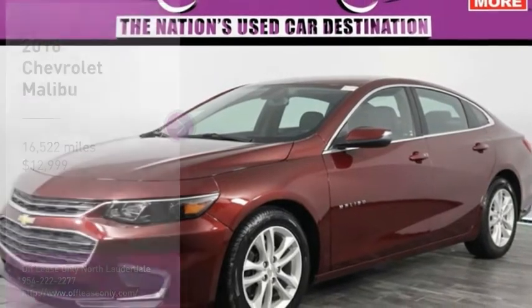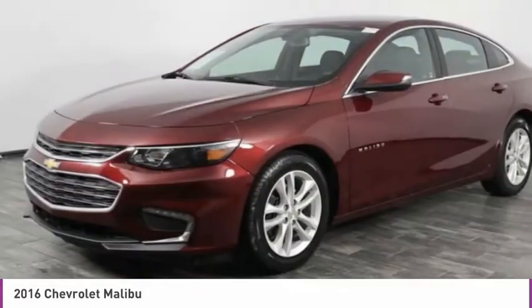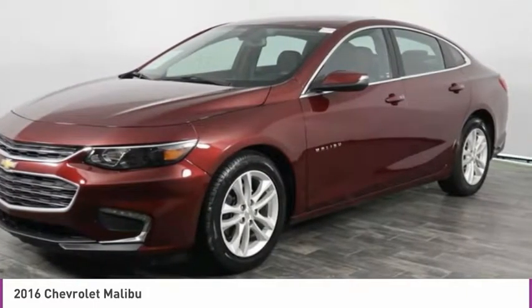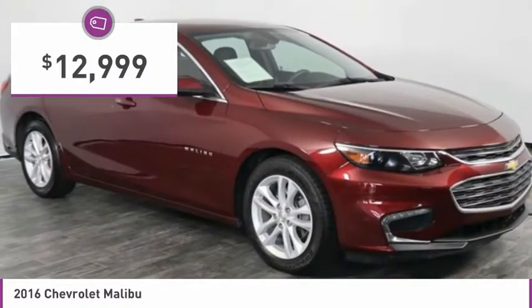Right vehicle? Check out the 2016 Malibu. A combination of performance and fuel economy, the Malibu is a great commuting car and is priced below $15,000.